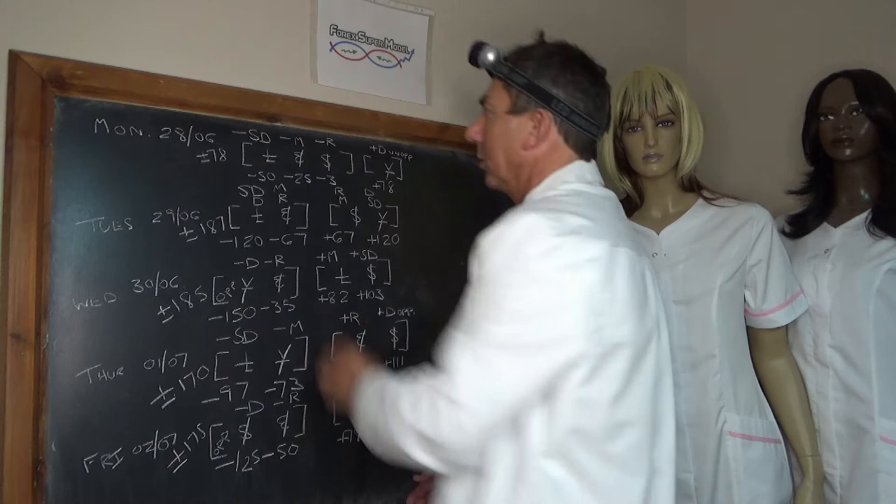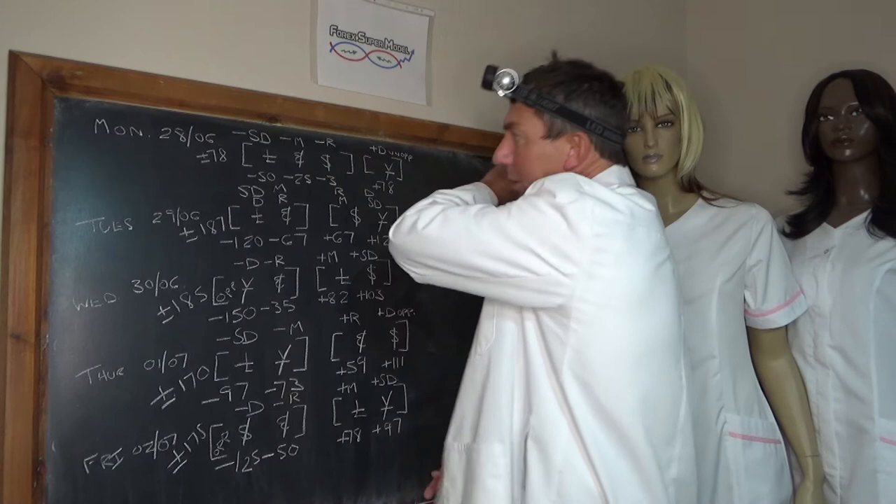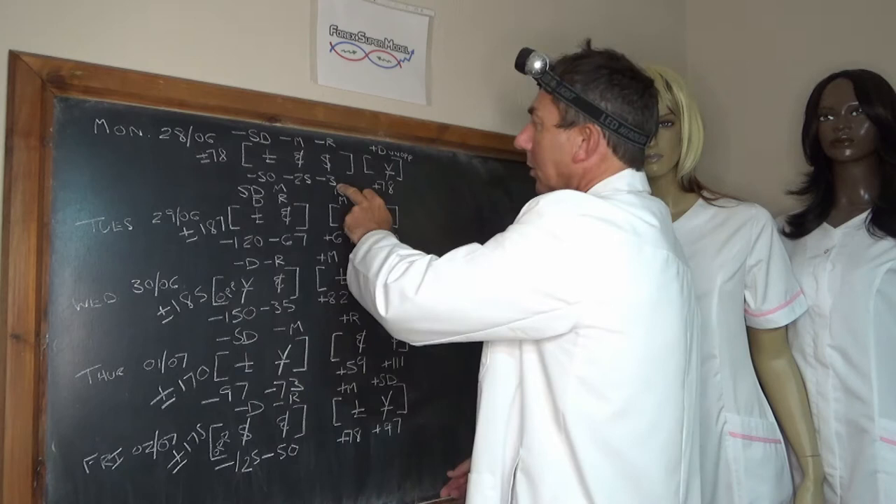Monday the 28th: positive and opposed driver in the YEN plus 78, no back door flows. The opposing negative flows mainly coming out the pound at minus 50, out the Euro at minus 25. Dollar negative rock at minus 3, activity plus or minus 78.